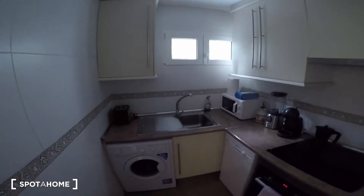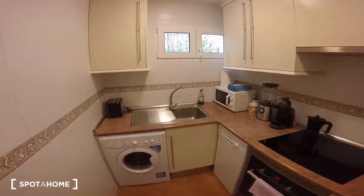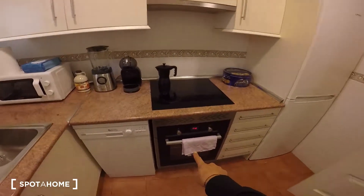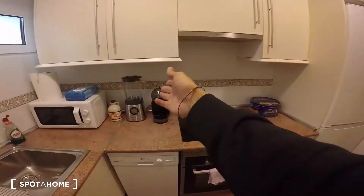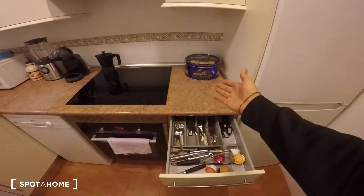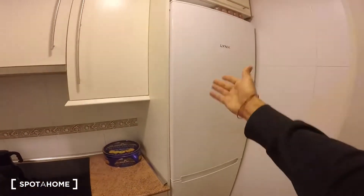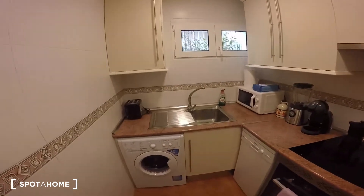Last but not least, the kitchen is just right here. It also has a window to the same interior patio. Since the landlord lives here it's fully equipped — there's a washing machine, dishwasher, induction stove, oven, microwave, blender, espresso machine, fridge, and even a toaster. Not bad at all!